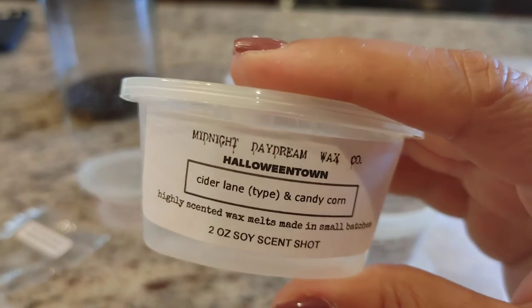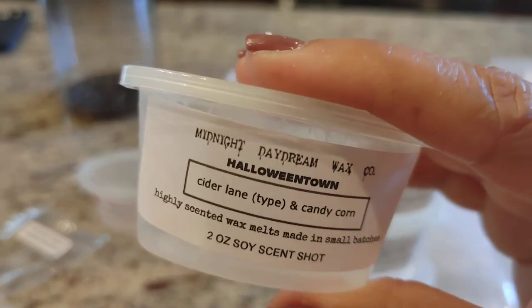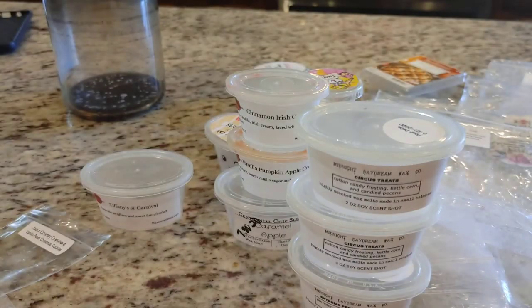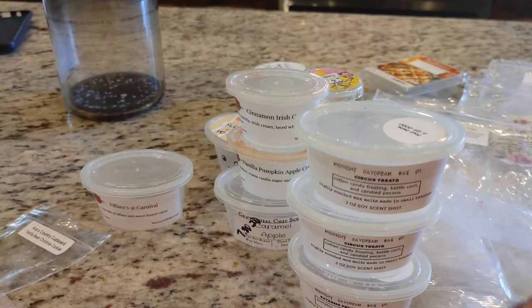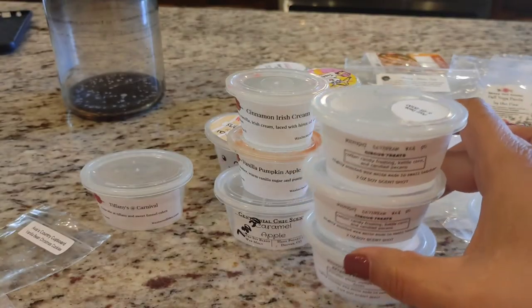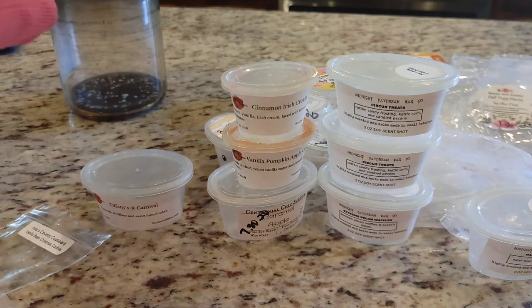The last one I melted from Midnight Daydream is Cider Lane and Candy Corn. This one was amazing — I had no doubt it would be. I love Cider Lane, and it is really strong in here, but you definitely get that buttery, honey scent from the candy corn. I absolutely loved this blend.